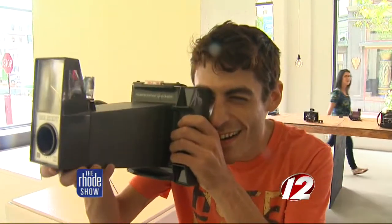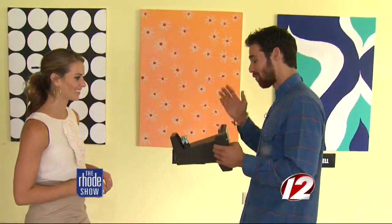Then it's time for the big shot shuffle. The way you focus this camera is by moving in and out, so you end up doing this little bit of a dance as you come into focus. Get your dancing shoes on.